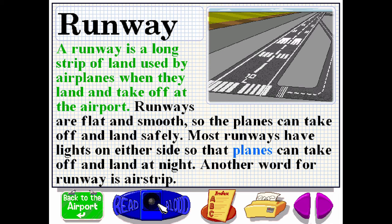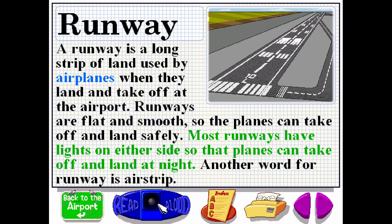A runway is a long strip of land used by airplanes when they land and take off at the airport. Runways are flat and smooth so the planes can take off and land safely. Most runways have lights on either side so that planes can take off and land at night. Another word for runway is airstrip.